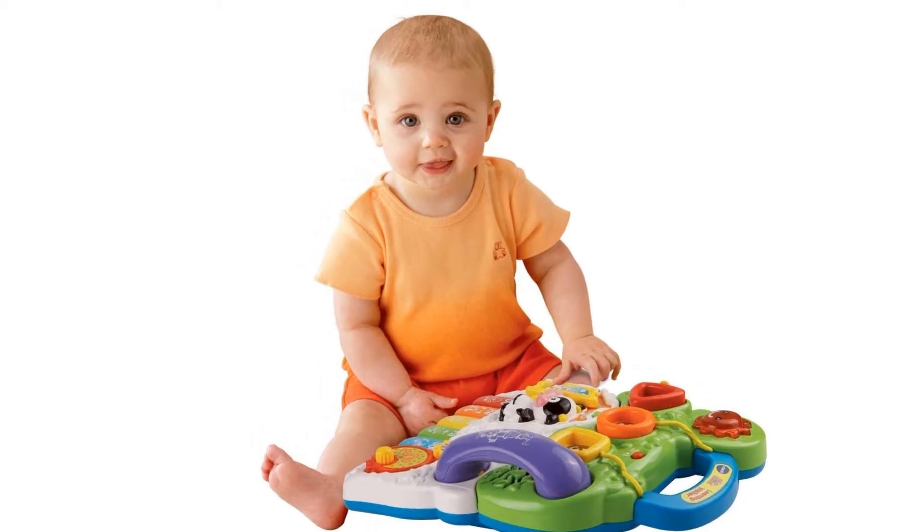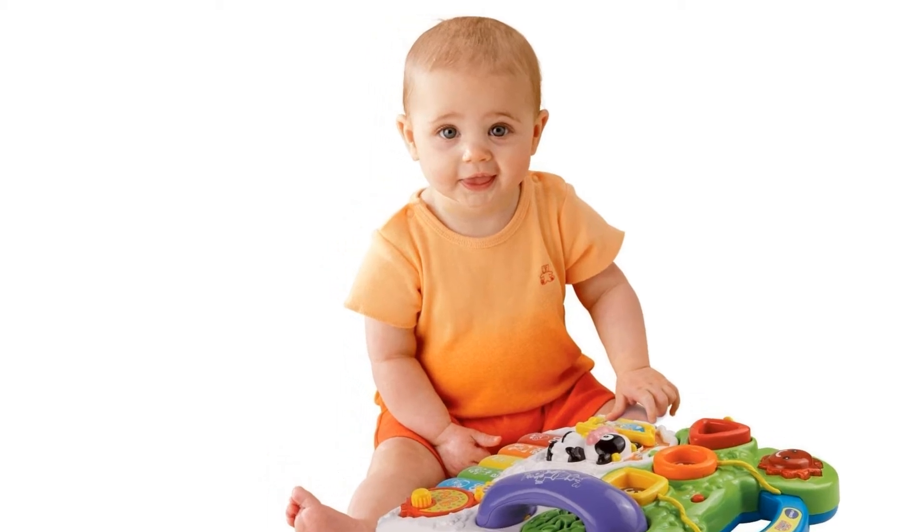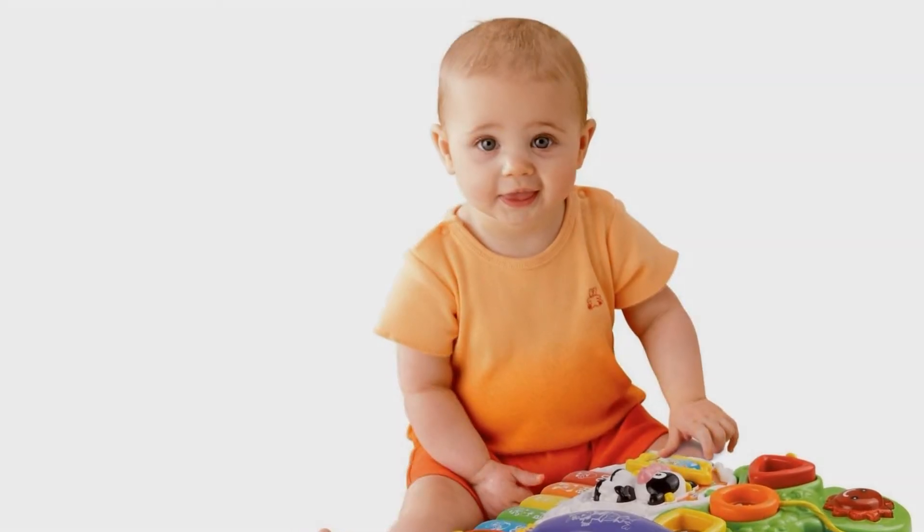From baby steps to big steps, the sit-to-stand learning walker by VTEC helps your baby develop from a crawler to a walker through adaptive technology. With a barnyard of playful friends to cheer them on, your little one will have endless fun as they learn to walk.